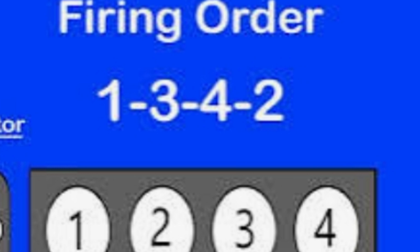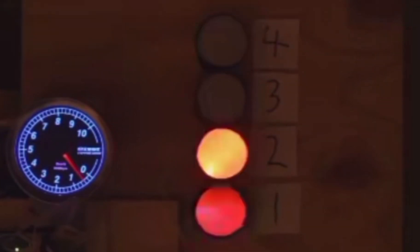Now if this firing order goes wrong, you could experience vibration, misfiring, or the engine may not even start at all. This has occurred in so many Perkins engines. It is very easy to miss the firing order, especially when you have just assembled the engine.